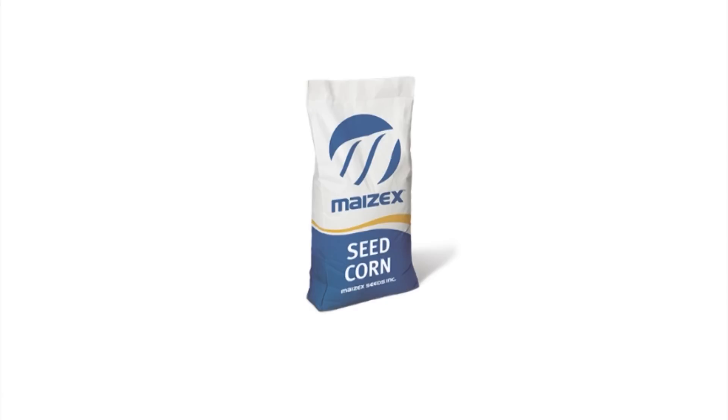This has been the Farms.com Corn Report, sponsored by Mazec Seeds. Mazec Seeds — great seed, great people. Harvest the difference with Mazec.